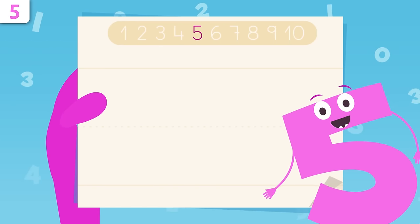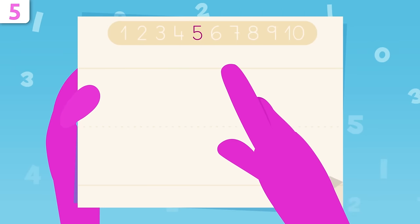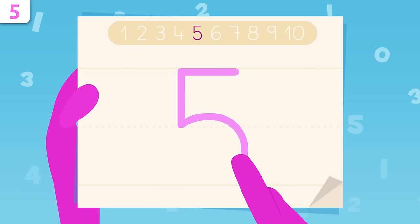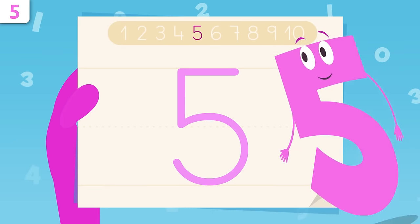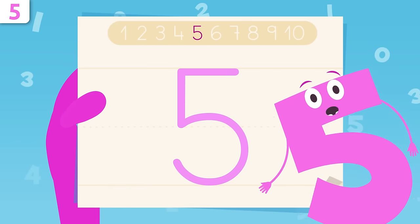Now I'm going to show you how to trace number five. Let's start right here, tracing a straight line to the left. When we get to this point, we start tracing down, and now we draw a big curve, finishing right here. That's it — easy peasy, right? I look like a penguin. Try it at home using some paper and a pencil — it's really easy.